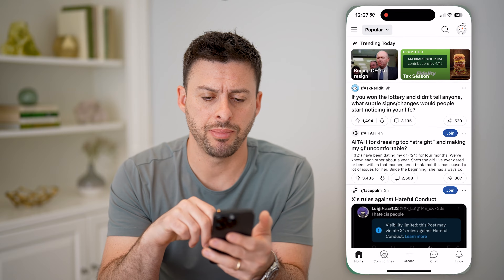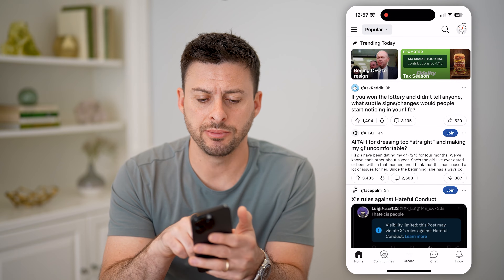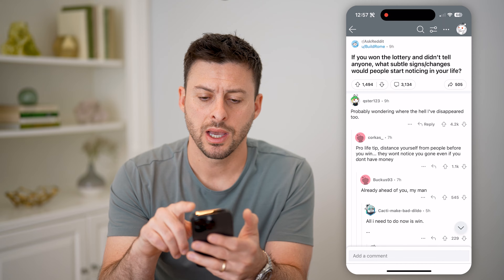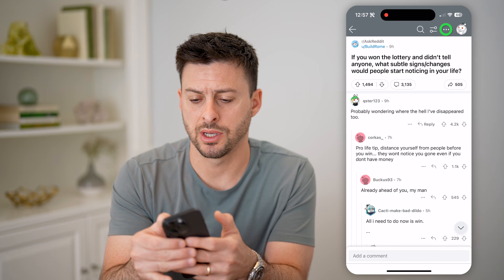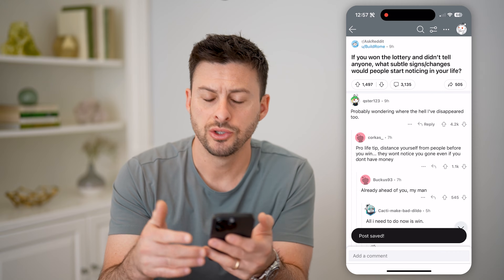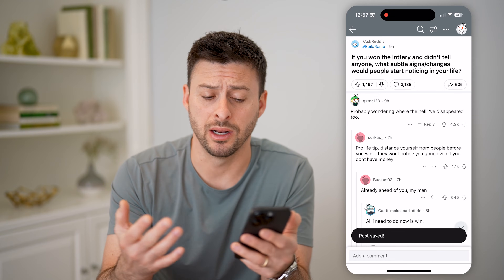Now let's open up the Reddit app here. I'm just going to tap on this random Ask Reddit post. I can tap on the three dots at the top and choose to save this, so that I can always go back and read it again.